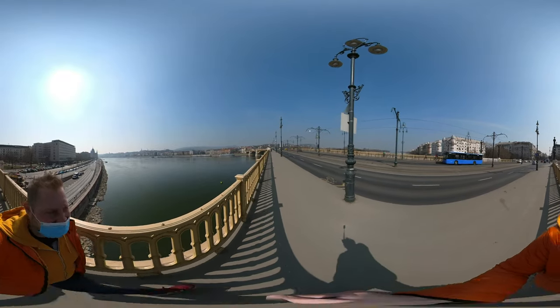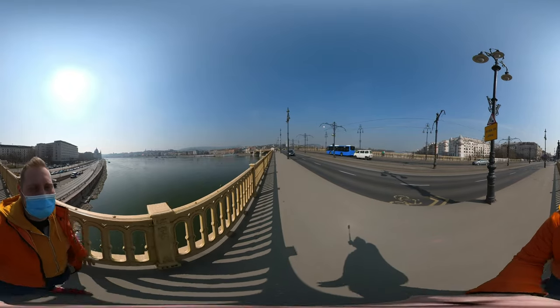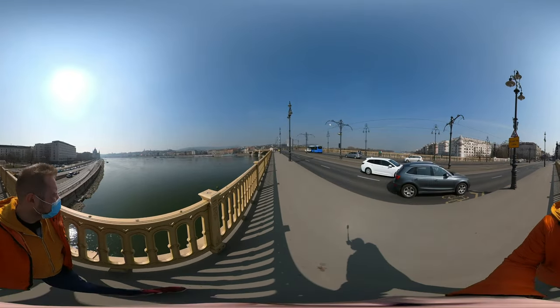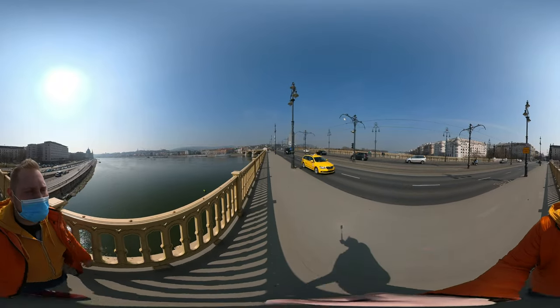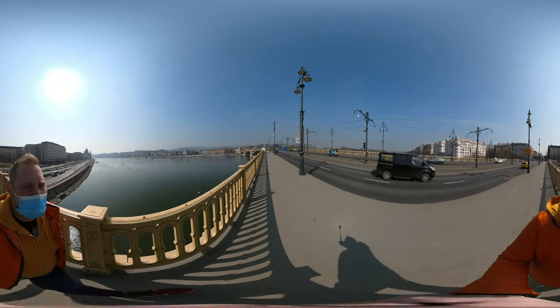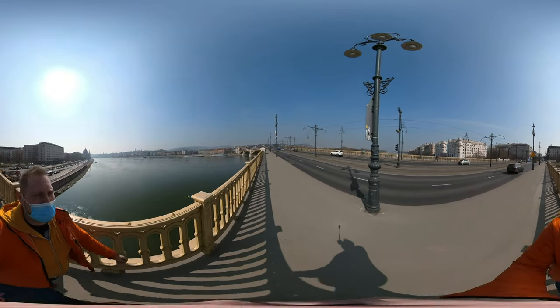It's like being in Paris, although the Danube is wider here. It's very pleasant to cross this bridge. This bridge was also blown up by German troops in the Second World War.